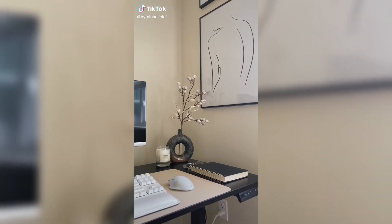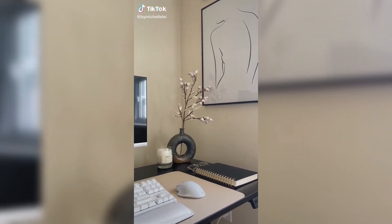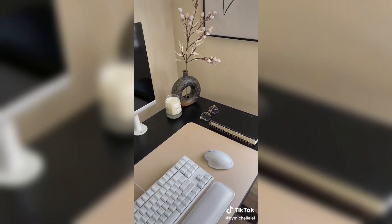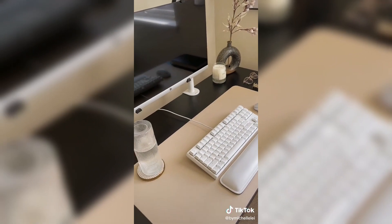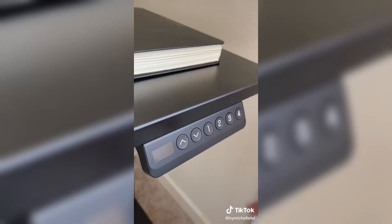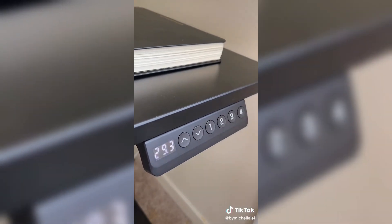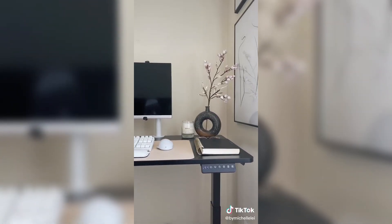The work-from-home upgrade you never knew you needed. This is a FlexiSpot standing desk from Amazon. Studies show that standing desks can actually increase your energy levels and boost your productivity throughout the day. The desk has four settings you can configure and customize. Anytime you want to stand up, you just push a button and the desk automatically adjusts to the perfect height.